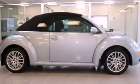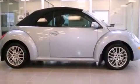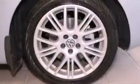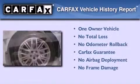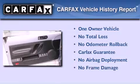With an EPA estimated rating of 28 miles per gallon on the highway, fuel efficiency does not take a back seat. This Volkswagen has had only one owner and it qualifies for the Carfax buyback guarantee.